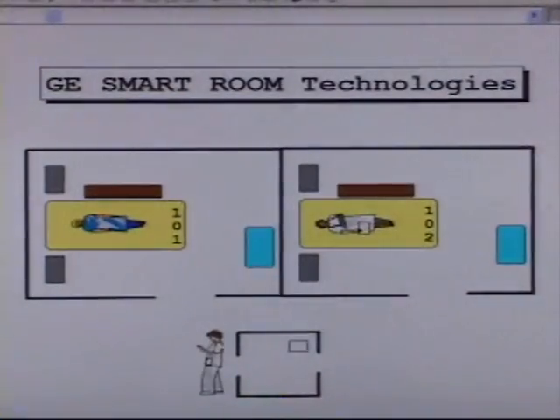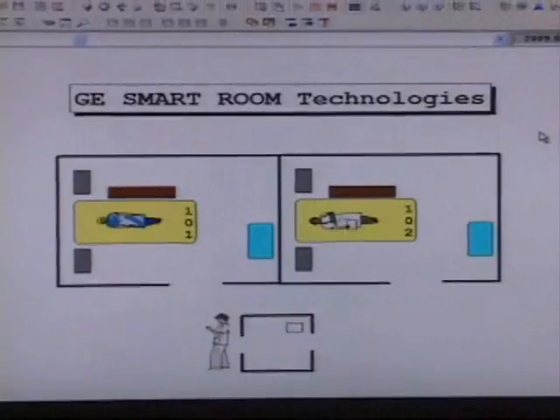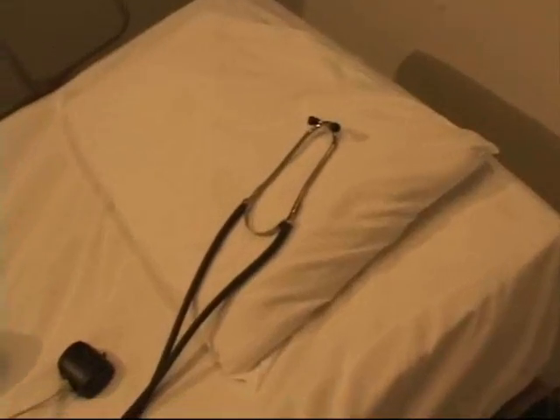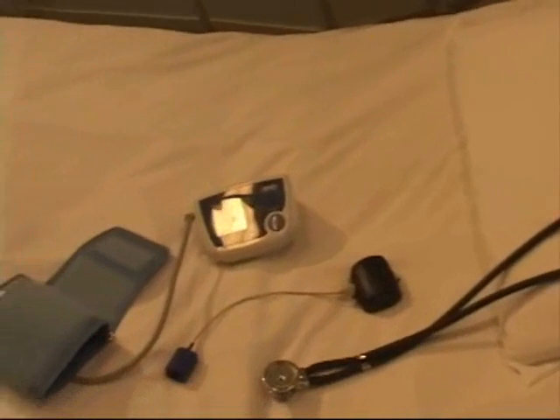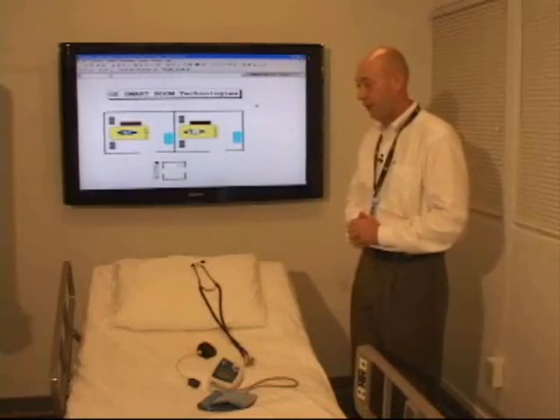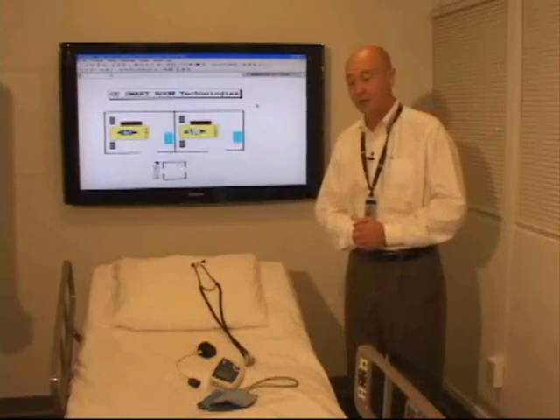So how do we go from the simulated world to the real world? For that, we brought real hospital bedding to our lab, and we have a lot of sensor technologies surrounding this bed area — that's our guardian angel, if you will.